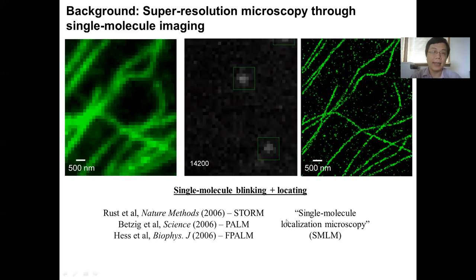This method is essentially a combination of single molecule blinking plus localization of the molecule and has been given a few names like STORM, PALM, or another name, single molecule localization microscopy, SMLM. This method can achieve resolution down to about 10 nanometers, and also has three-dimensional capability.